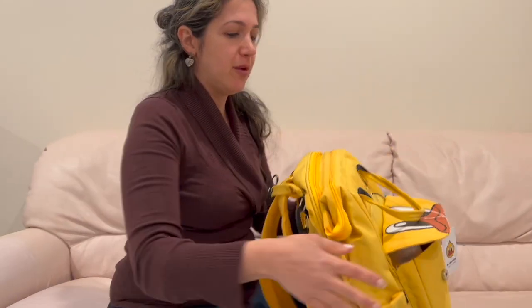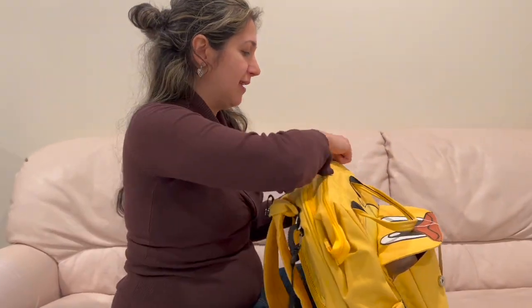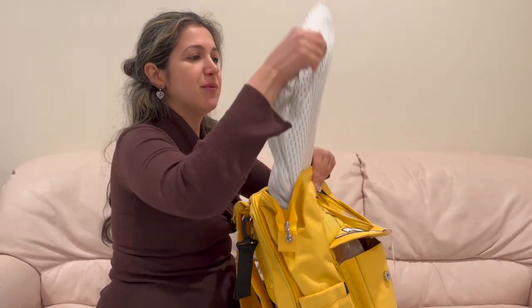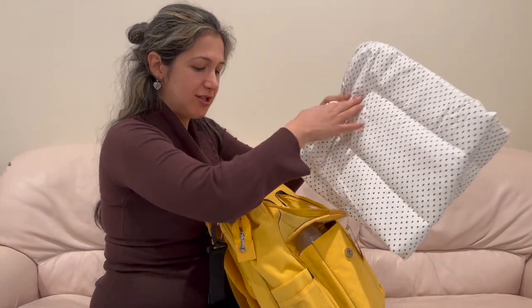It's time for changing diapers. This device is so amazing and life-saving with all the pockets it comes with inside. You simply undo the zipper — it comes with a padded cushion for baby's comfort during changing times.